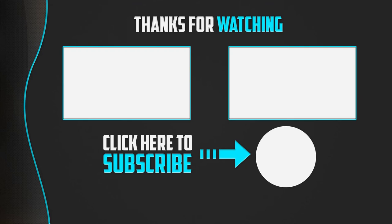Thanks for watching guys. I hope you liked this video. If this video was helpful to you, please make sure to like, comment, and subscribe. If you have any questions related to this product, you can leave a comment down below and I will get back to you as soon as possible.